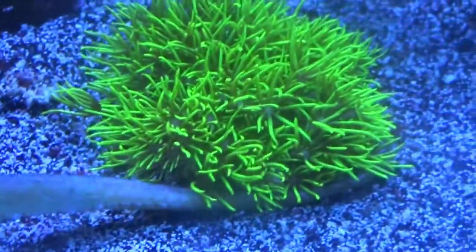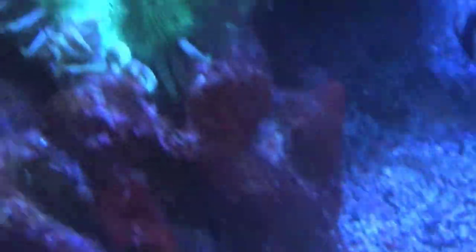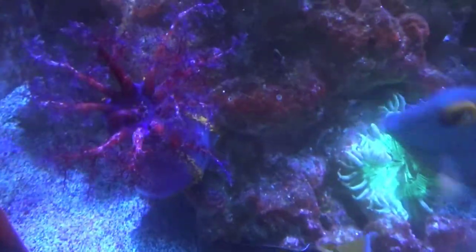Here's a cool guy — the alligator pipefish. He does his thing, swims around the tank. He's holding on to the star polyps at the moment. And here's the massive sea apple that I've grown to love.